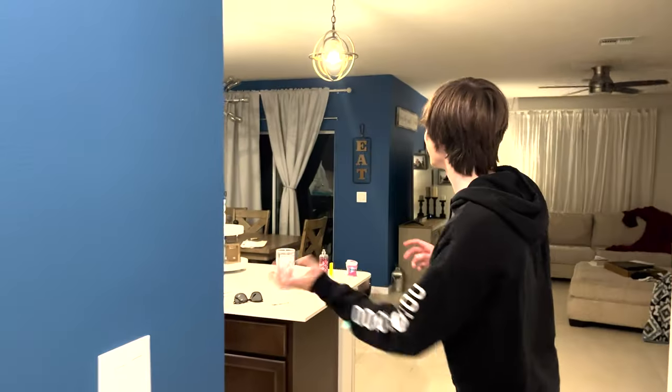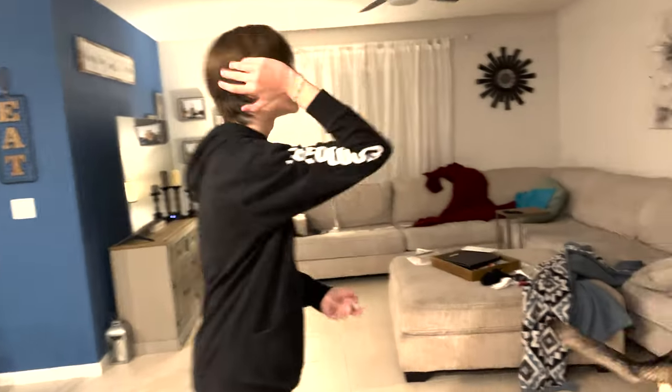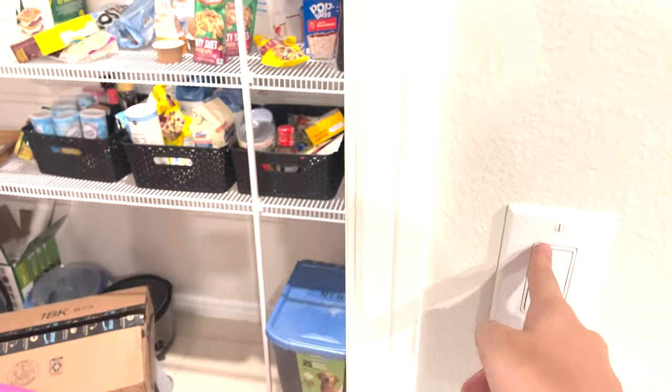This is the kitchen, as you can see, and the living room, and in there is the master bedroom. And in here we have the absolute biggest pantry you will ever see in your life — absolutely take a gander at that thing. Absolutely humongous pantry.